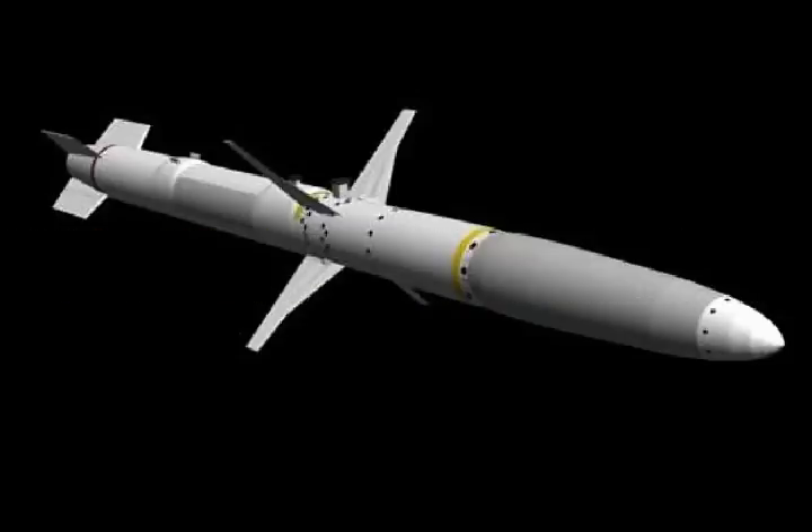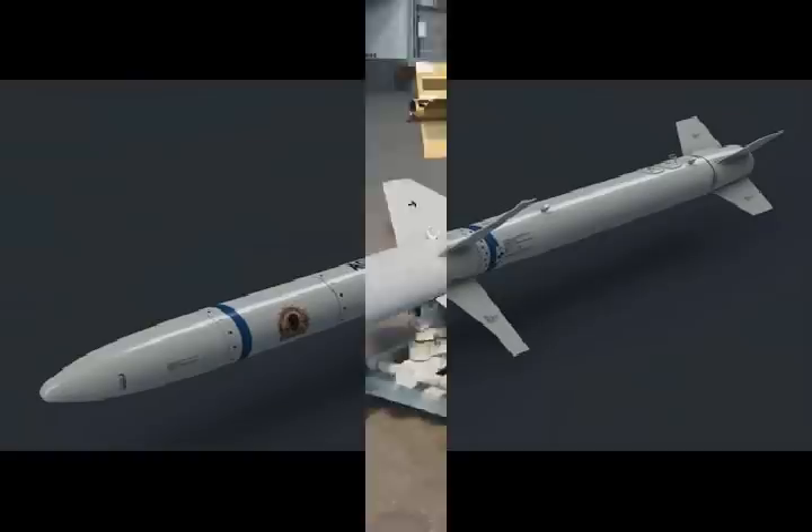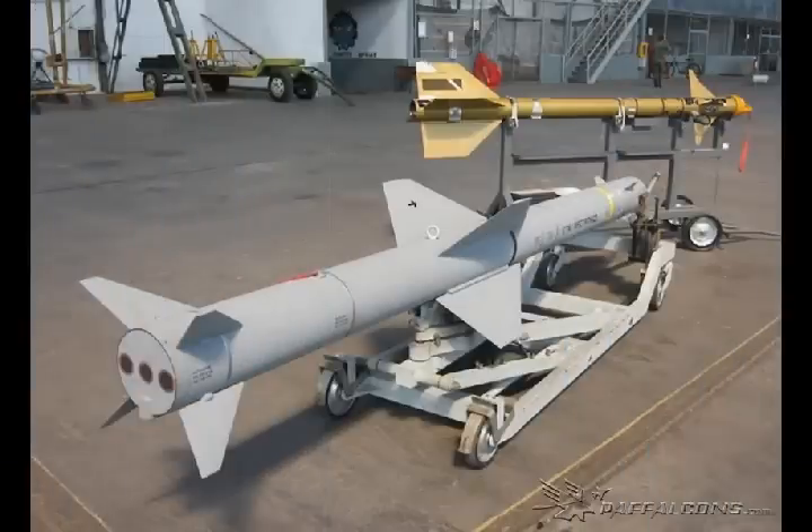4. It is capable of targeting enemies' air defence capabilities by attacking radars and communication facilities, by picking up the radiation or signals from these facilities. 5. These missiles can detect radar by tracking its electromagnetic radiation and pulses generated, and would be independent of the radar wave's length, being able to destroy it.